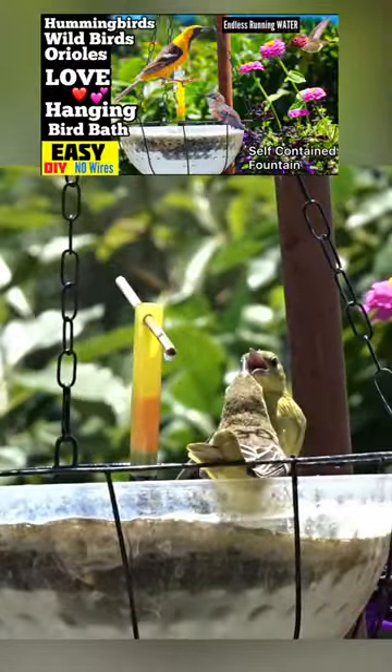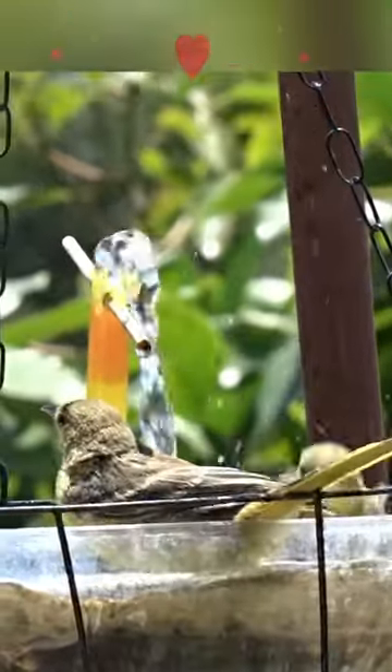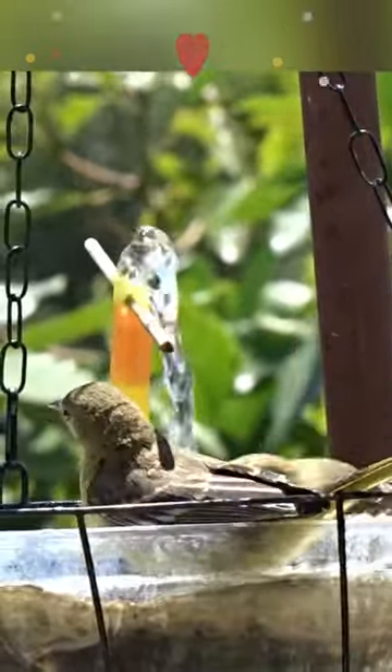Remember, this is a true solar fountain that hangs — no wires, just hang it up in the sun and you will have running water. Check out our channel and see how many other fountains we make, too.